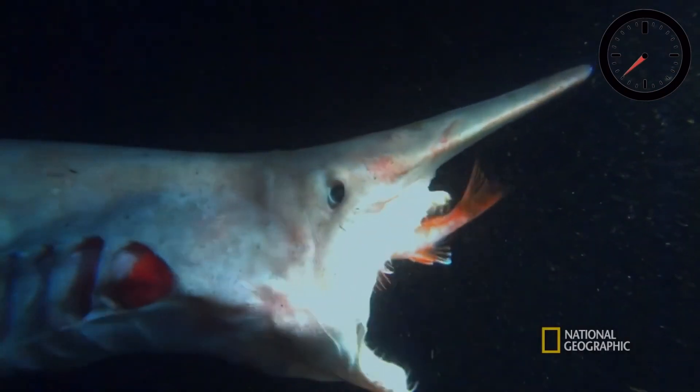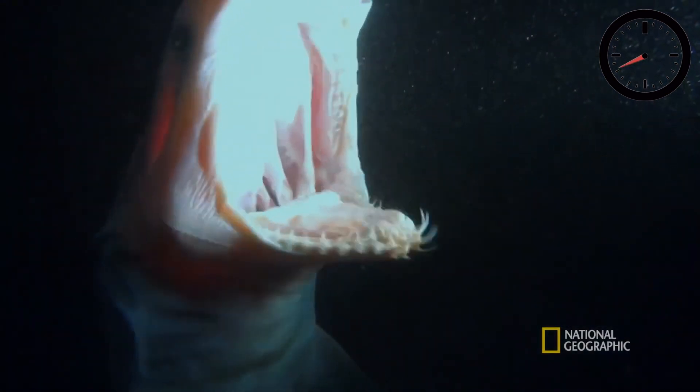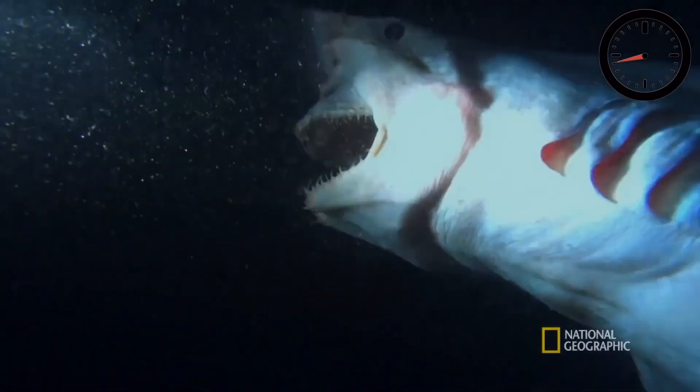Its powerful slingshot jaw used to capture its prey can fire forwards at 3.1 meters per second — the fastest of any shark species. That's actually faster than a cobra can strike. It's also a perfect demonstration of the hyostylic jaw, a defining feature of modern day sharks.